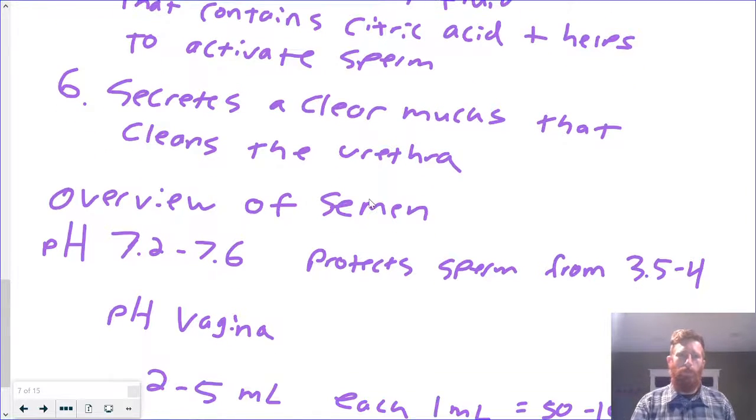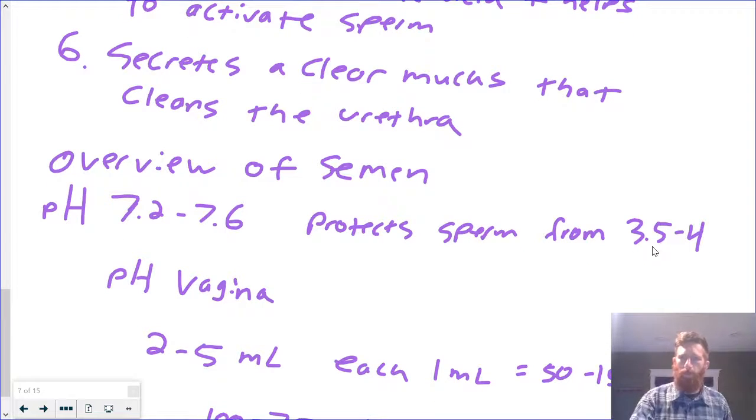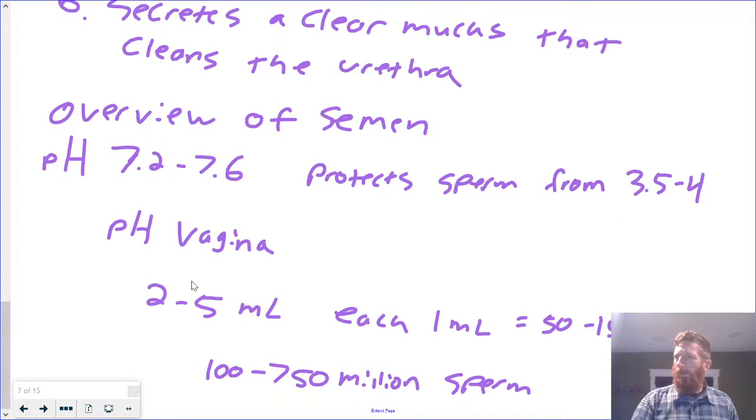Let's talk really quickly about semen — what is it, what is it made of? Semen has a pH of 7.2 to 7.6, which is a little bit on the basic side since neutral is seven, less than seven is acidic, and greater than seven is basic. That protects the sperm from the 3.5 to 4 pH of the vagina, which is a little bit more acidic. With each ejaculate, there's about two to five milliliters produced, and each milliliter contains about 50 to 150 million sperm. The first referenced video says up to 500 million sperm, but doing the math, it can be anywhere between 100 and 750 million sperm per ejaculate.